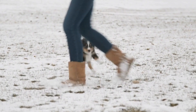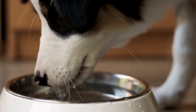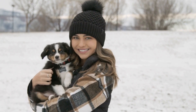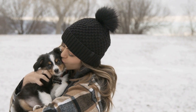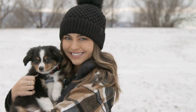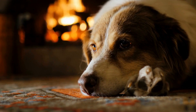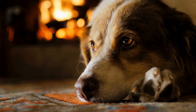Section 3: Feeding and Nutrition. Proper nutrition is key to a healthy Australian Shepherd puppy. In this section, we will outline the nutritional needs of a growing puppy, including the importance of a balanced diet, portion control, and choosing the right type of food. We will also address common feeding challenges and provide tips for maintaining a healthy weight.